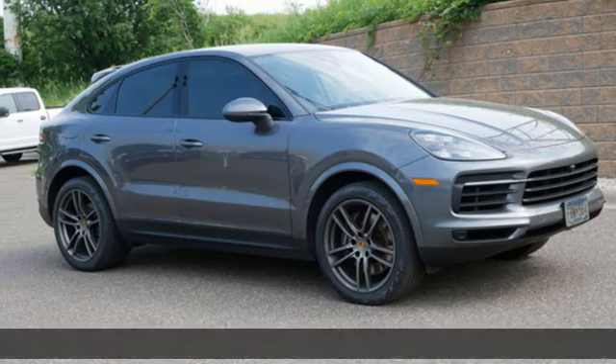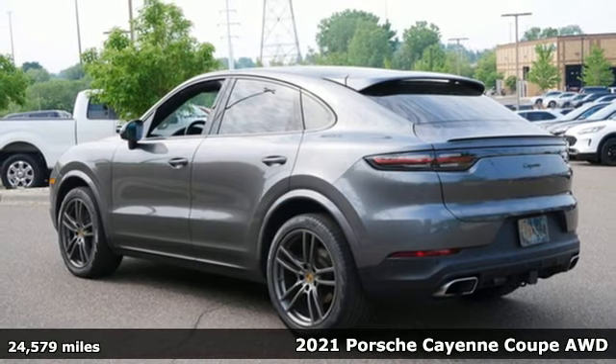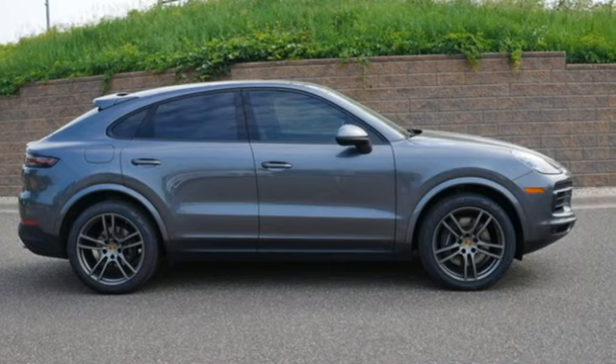Here's a 2021 Porsche Cayenne. The performance heritage of this Porsche Cayenne can be felt in the drive and seen in the design. Plus, it offers an exciting list of features.